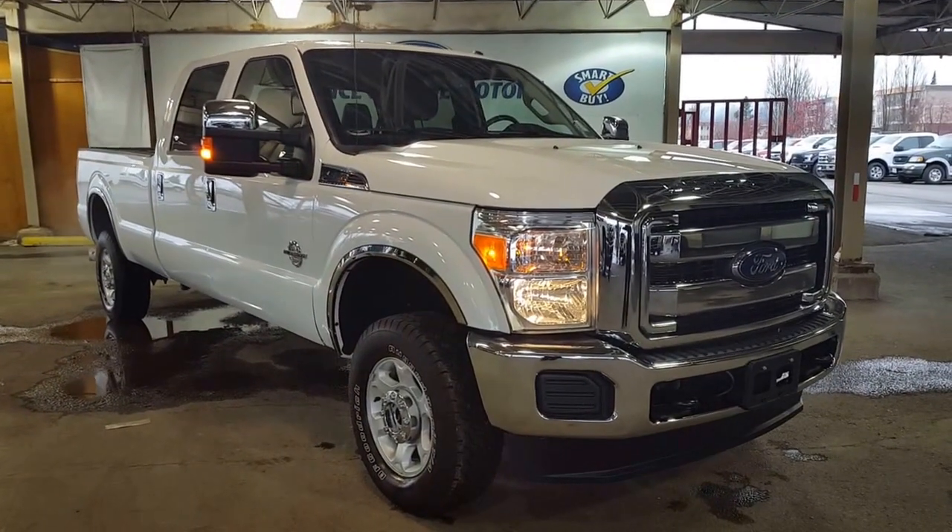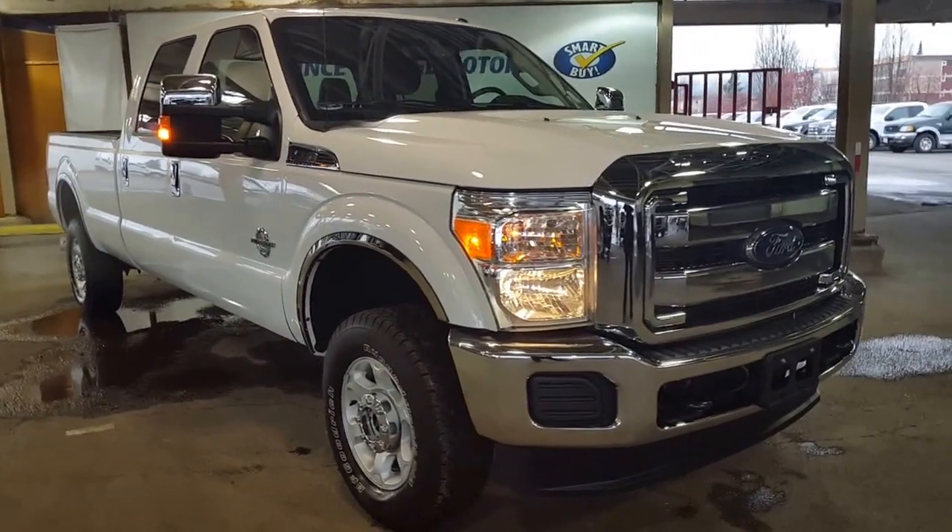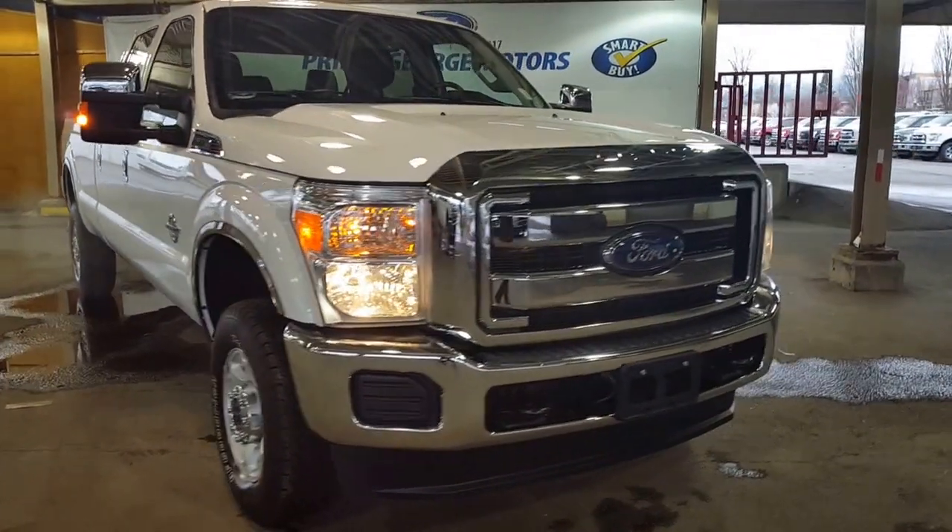Hello to you from Prince George Motors Fleet Department. You are looking at a 2016 F-350 diesel. It's a long box crew cab.